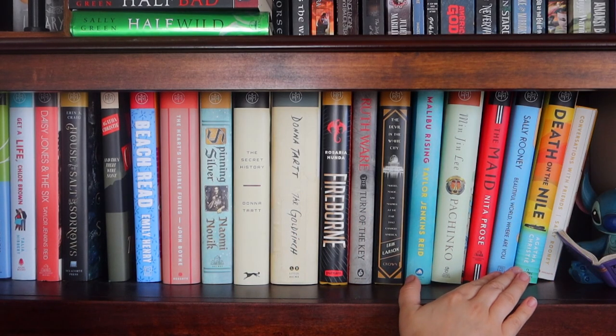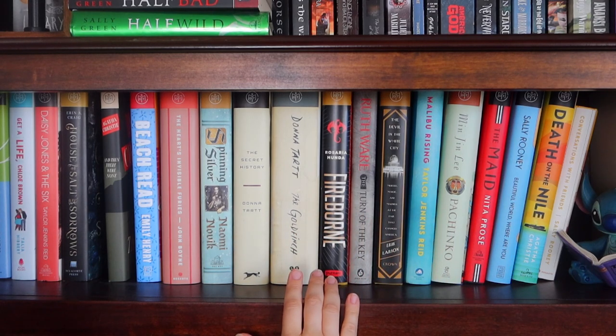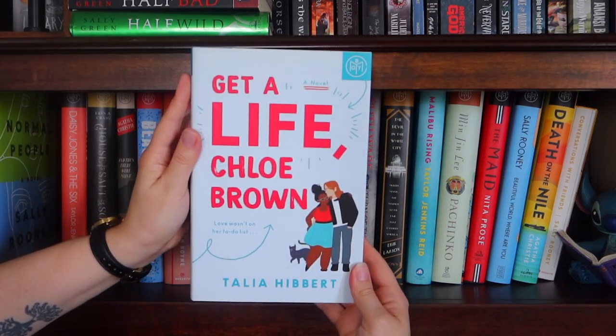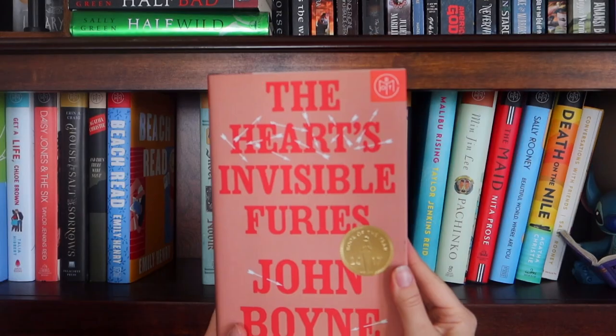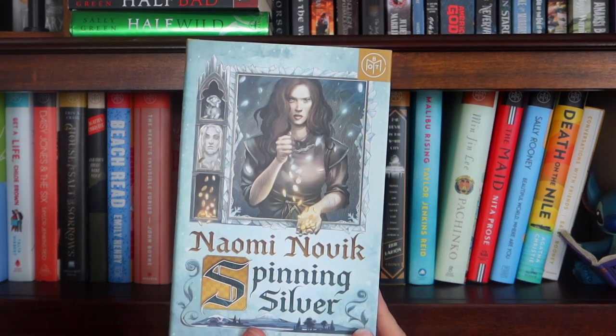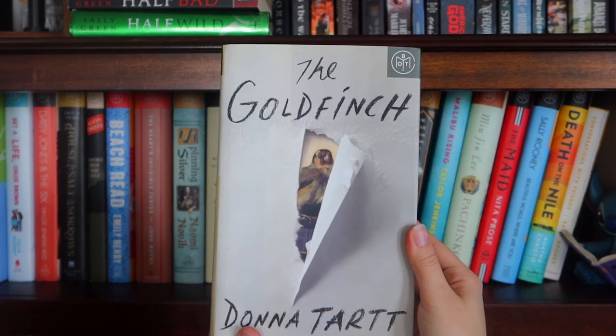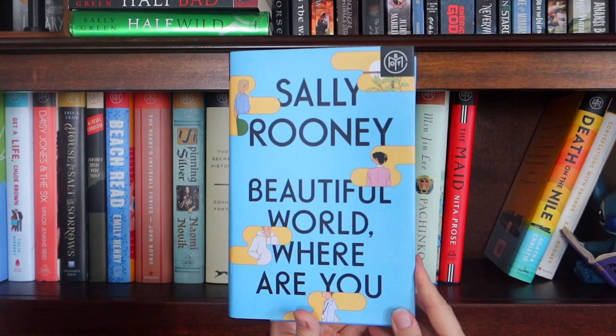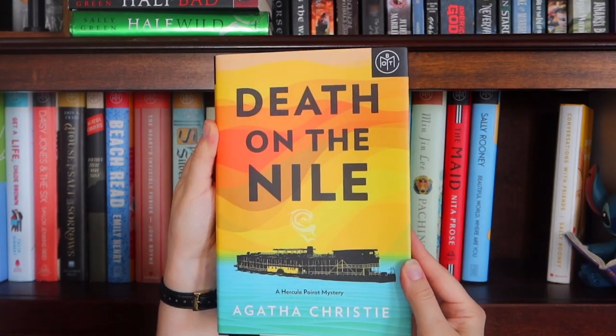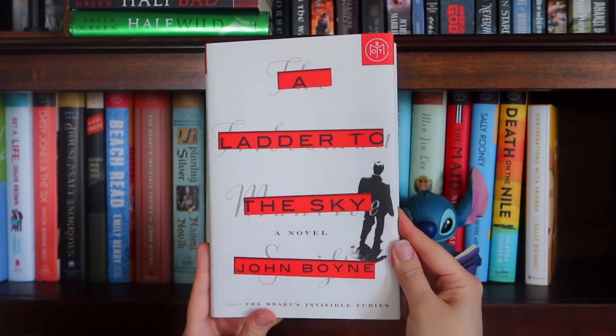On this shelf I keep the Book of the Month Club books that I've read and want to keep: Normal People, Get a Life Chloe Brown, Daisy Jones and the Six, House of Salt and Sorrows, And Then There Were None, Betred, The Heart's Invisible Furies, Spinning Silver, The Secret History, The Goldfinch, Fireborn, Turn of the Key, The Devil in the White City, Malibu Rising, Pachinko, The Maid, Beautiful World Where Are You, Death on the Nile, Conversations with Friends, A Ladder to the Sky.